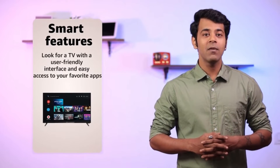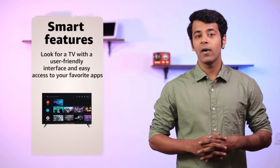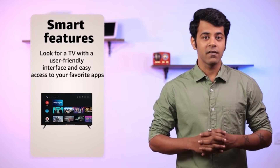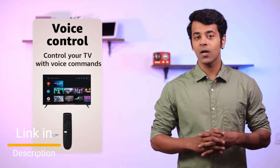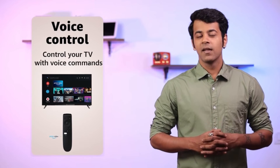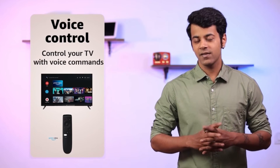Smart TVs come with built-in streaming apps such as Amazon Prime, but some TVs have a wider selection of apps than others. Look for a TV with a user-friendly interface and easy access to your favorite apps. Many smart TVs now come with voice control, allowing you to control your TV with voice commands. This can be a convenient feature, especially if you have multiple devices connected to your TV.